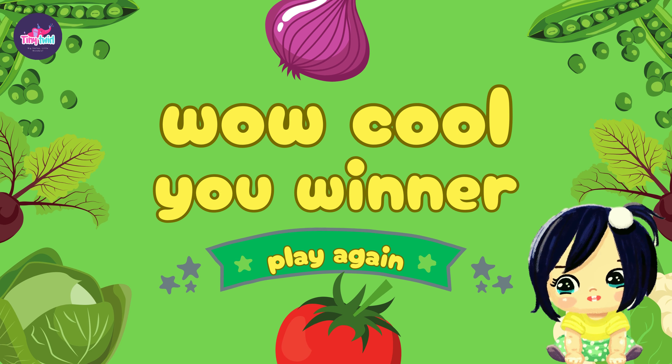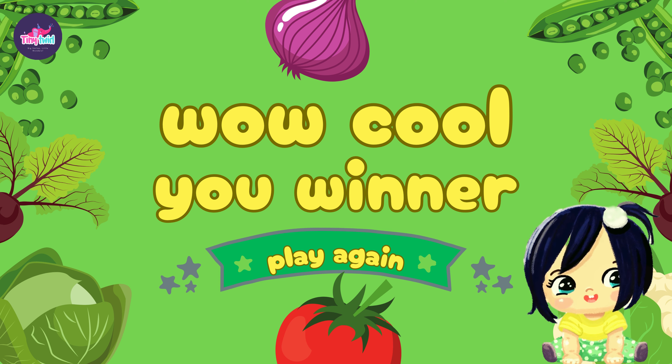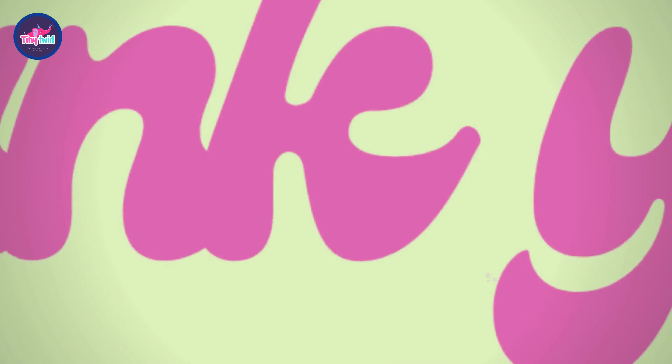Great job, little quiz masters! You did an amazing job identifying those vegetables. Stay tuned for the next episode of Vegetable Quiz Fun — fresh tomato!